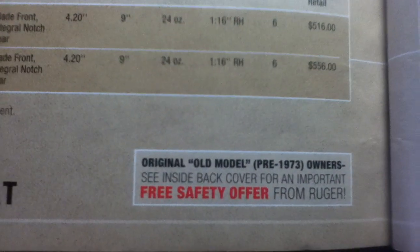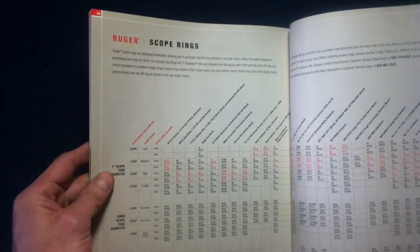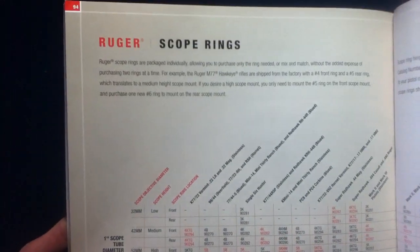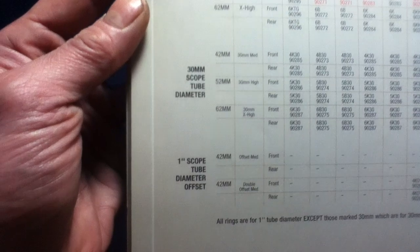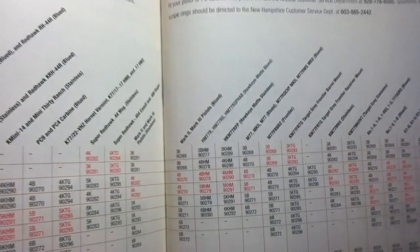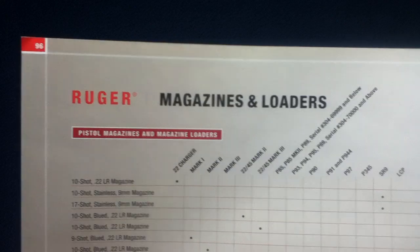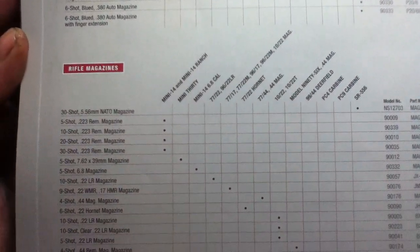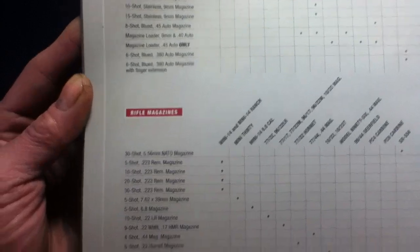Flipping back, there's always a free safety offer to get you manuals in hand if you're missing them. Here we have information on their scope rings, from 1 inch to 30 millimeter, with offsets available. Data tables continue with item listings. There's also contact info for their service department, and then Ruger magazines and loaders for both pistol and rifle.